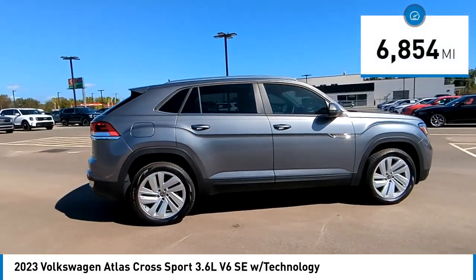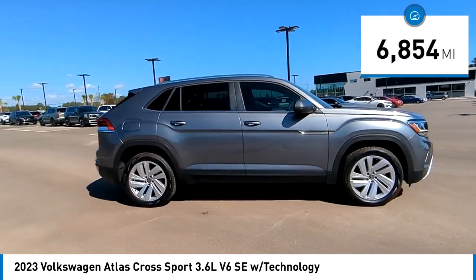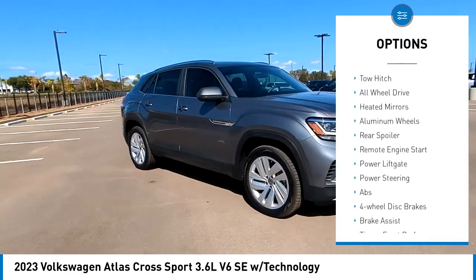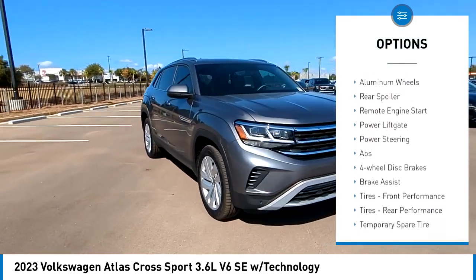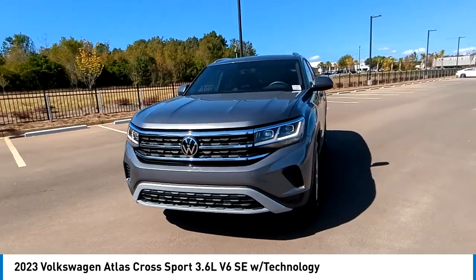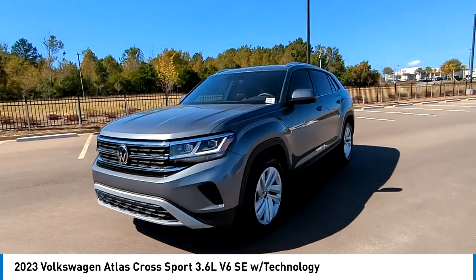This vehicle has less than 7,000 miles. Here are some of this vehicle's great options: rain sensing wipers, tire pressure monitor, blind spot monitor, tow hitch, all wheel drive, heated mirrors, aluminum wheels, rear spoiler, remote engine start, and power lift gate.